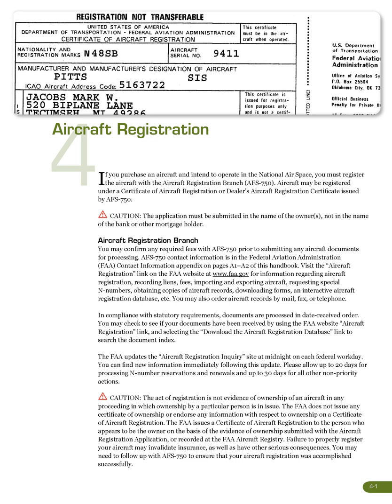Caution: the application must be submitted in the name of the owners, not in the name of the bank or other mortgage holder. You may confirm any required fees with AFS 750 prior to submitting any aircraft documents for processing. AFS 750 contact information is in the FAA Contact Information Appendix on pages A1–A2 of this handbook.